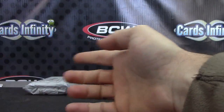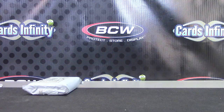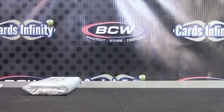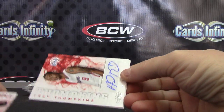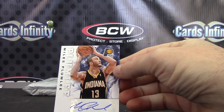Shaq in the last pack. Just base, just base. Recap what you have and then we'll look at that last pack. We have Norris Cole jersey autograph, Trey Thompkins, Quincy Acy, Miles Plumlee.